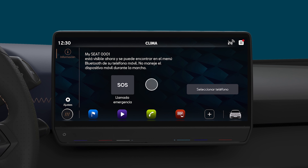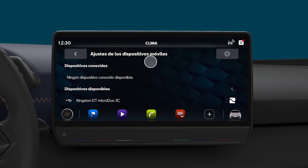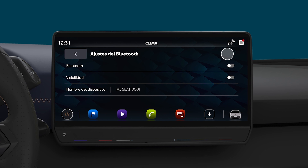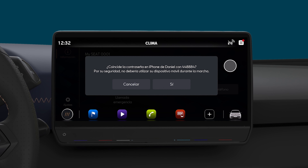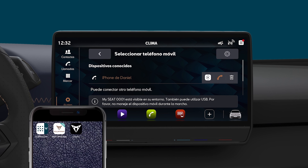To pair a smartphone with the Cupra it is necessary to activate Bluetooth with the vehicle stopped, or for the driver's companion to do so. Select the device you want to pair. It is possible to pair from the infotainment system menu or from the device itself.